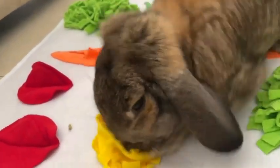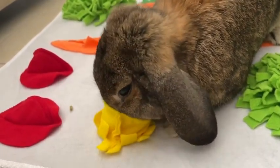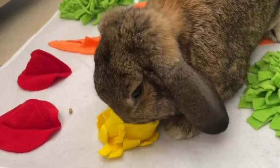So maybe if I'm working, if I can't give them a lot of attention, then I definitely bring out their snuffle mat so that they can have some interactive learning time. And they love this.